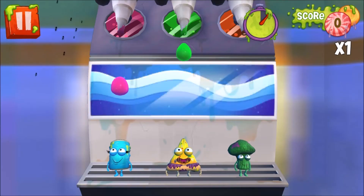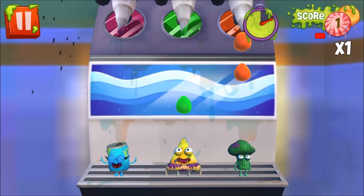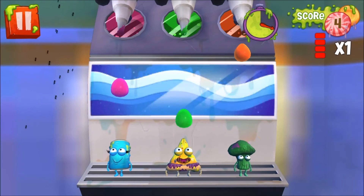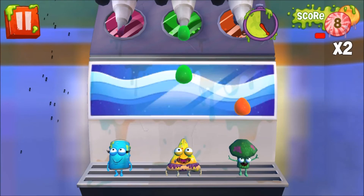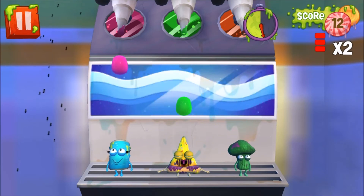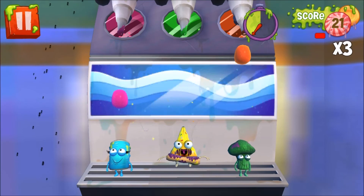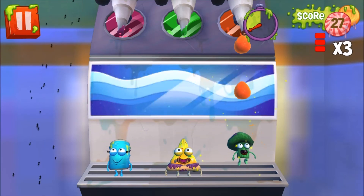And finally is Sludgy Slurp. In this minigame you control three groceries who are standing underneath the mushy slushy machine in hopes of grabbing a drink. Drops of slushy will drip from the machine and it's up to you to tap each grocery to make them jump up with their mouths open — and if you time it incorrectly, they'll end up with a bunch of goo dropped on their head.